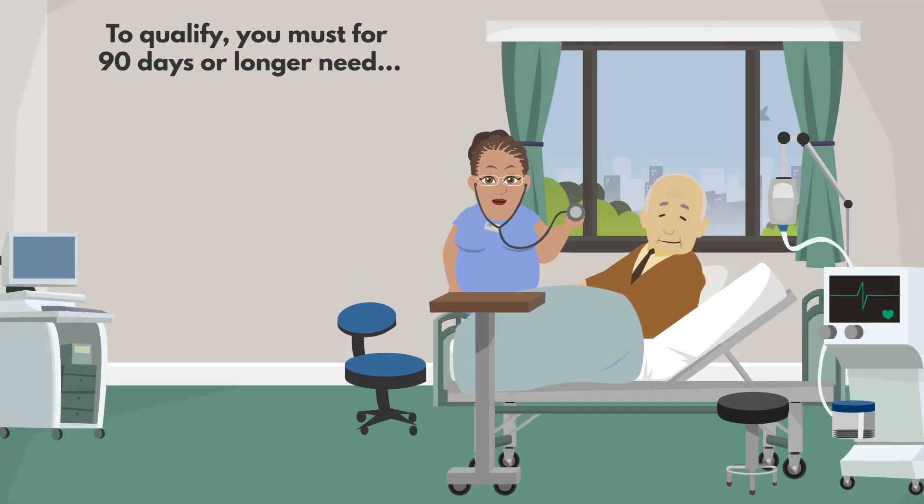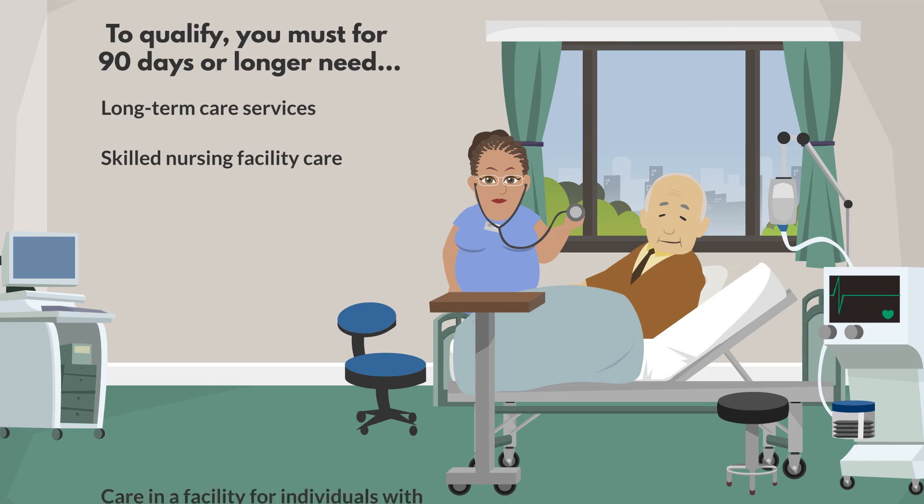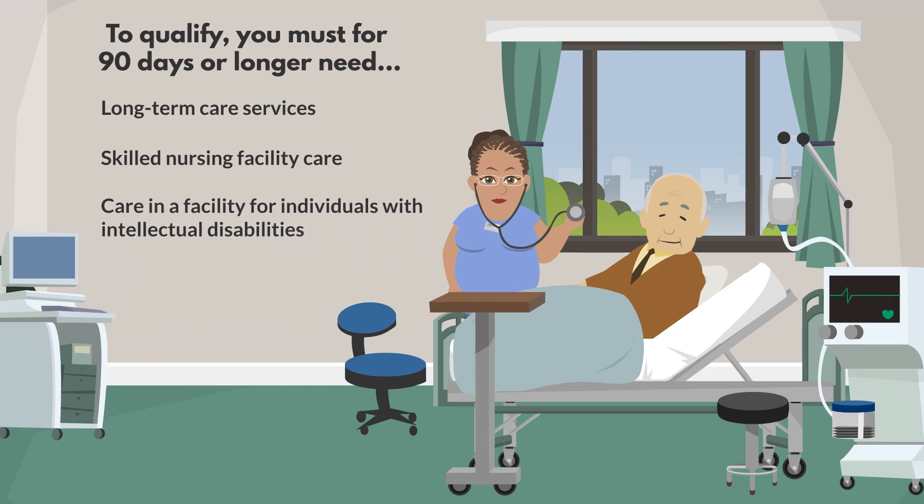you must have needed or are expected to need long-term care services, skilled nursing facility care, care in a facility for individuals with intellectual disabilities, or an inpatient psychiatric facility.